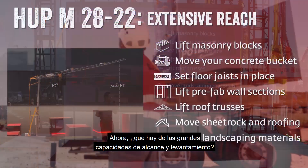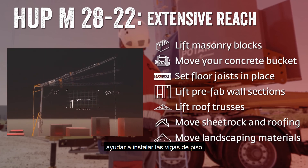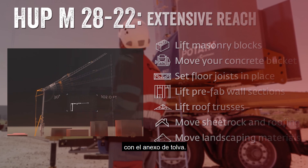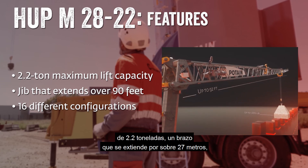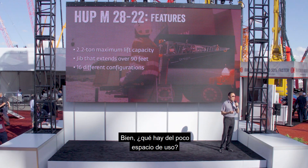What about extensive reach and lift capacities? Lift masonry blocks to where they need to go, move your concrete bucket to where it needs to be poured, help set floor joists into place, lift prefab wall sections from the wall truck to the wall location, lift roof trusses into place, and move sheetrock and roofing material anywhere on the job site. You can even move landscaping material with the hopper attachment. This crane features a 2.2-ton maximum lift capacity, a jib that extends over 90 feet, and 16 different configurations.